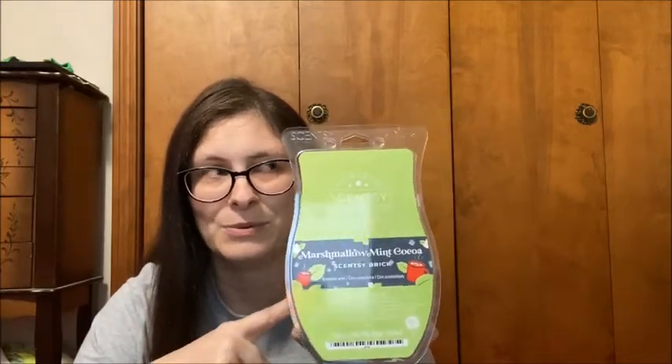The last one, which is shockingly a big hit, is Marshmallow Mint Cocoa. This is just like an Andes mint with a punch of chocolate cocoa. If you like that mintiness of an Andes mint, this is for you. A lot of people said they don't like mint, but this is not overpowering mint — it's a chocolatey mint. It's just like mint chocolate chip ice cream. So yummy!